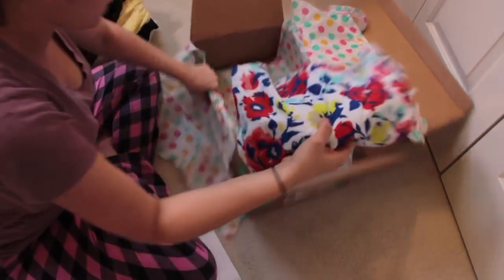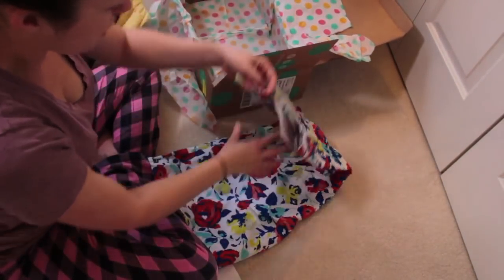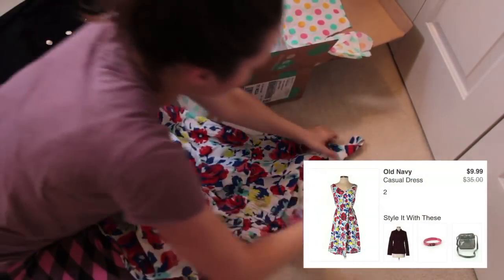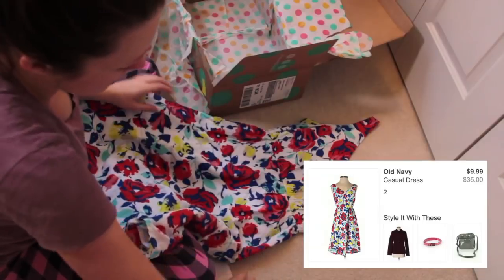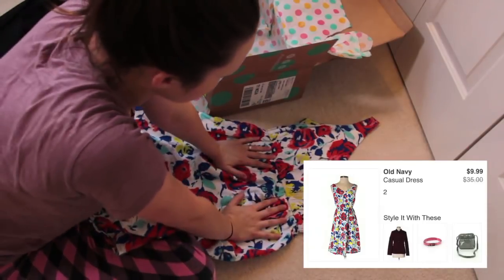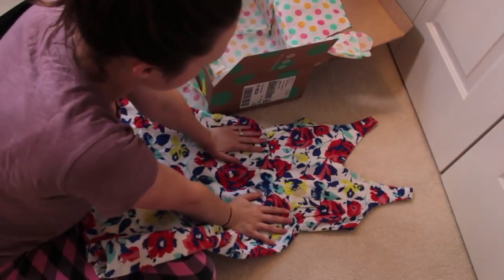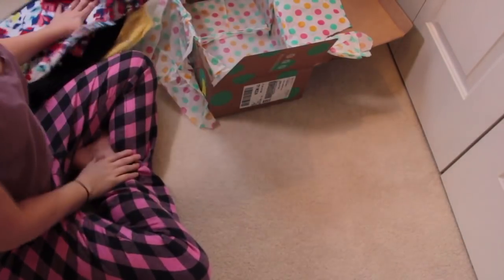And then lastly, this dress from Old Navy. I was clearly in a spring mood while shopping for fall, but they were just so cute. It's just a light spring dress from Old Navy that I thought was really pretty. I'm going to be set for next season. So that was everything in the box — if you're interested in ThredUP, I'll put the link for the 40% off code down below.